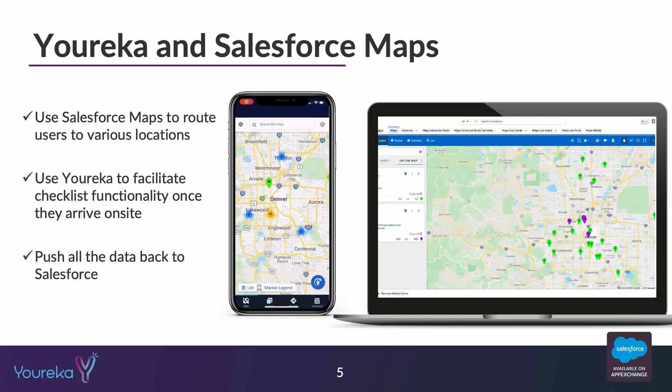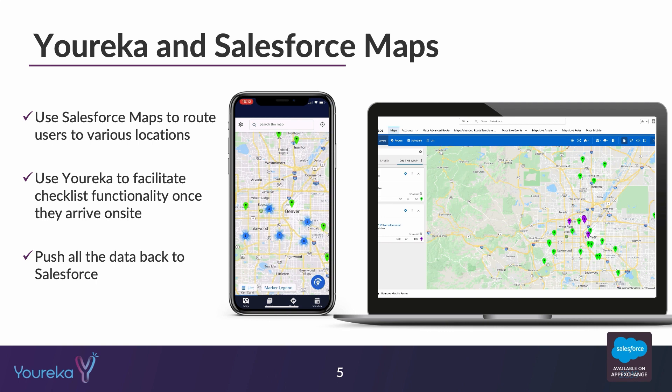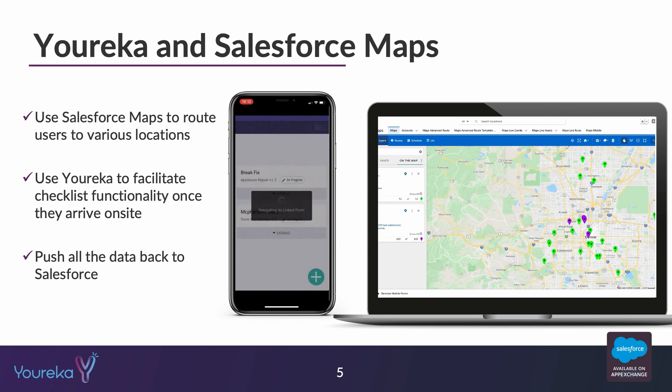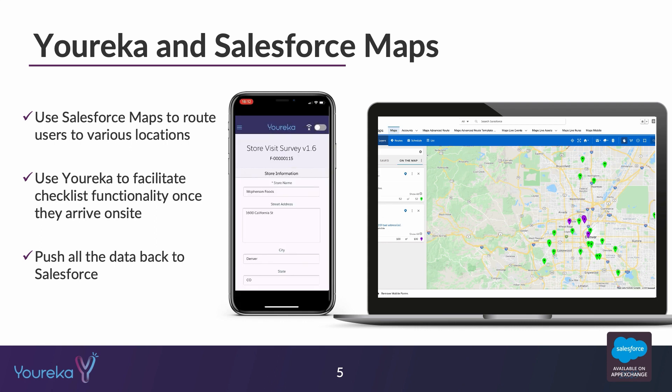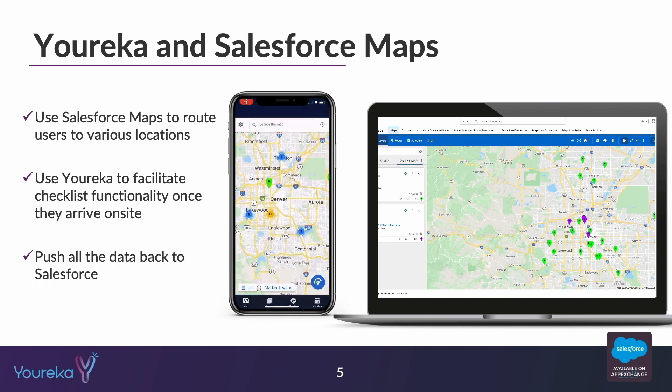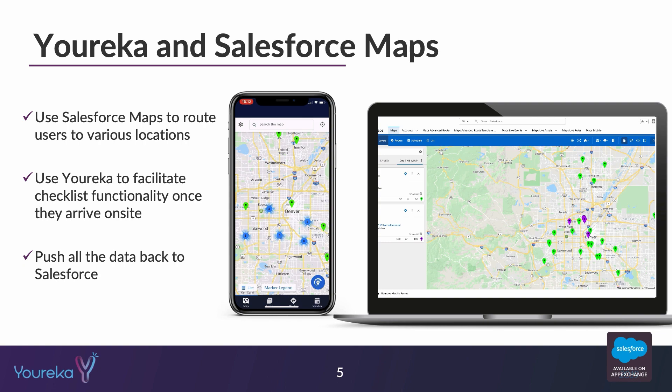As it pertains to Salesforce Maps, a common use case that we see is that Salesforce Maps is great at routing, creating routes and directing people to a specific location. But when they arrive, a lot of times we see that people need to be able to fill out a form or a checklist that is specifically related to what they're seeing in front of them. So using the two applications together can be really powerful.